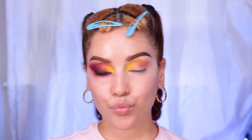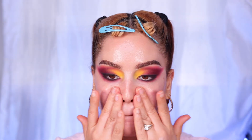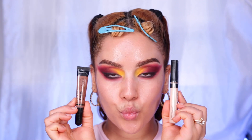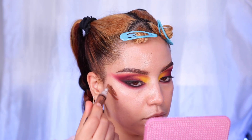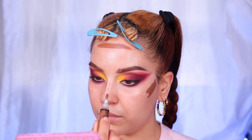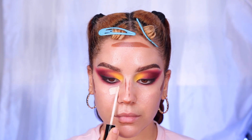I added the liner to both the top and bottom, and also added a ColourPop yellow gel liner on my waterline to complete the eye look. Now I'm going to move on to the face. I used a different technique this time and wanted to keep everything mainly drugstore and super affordable.